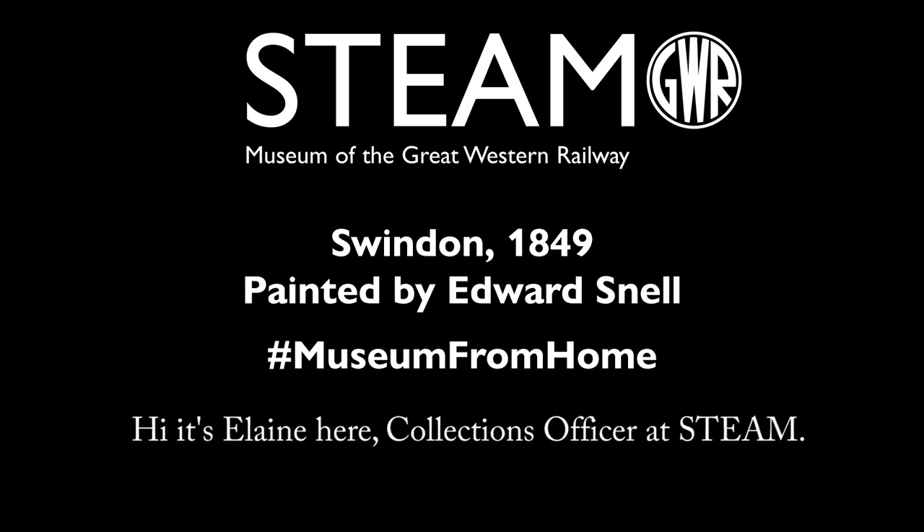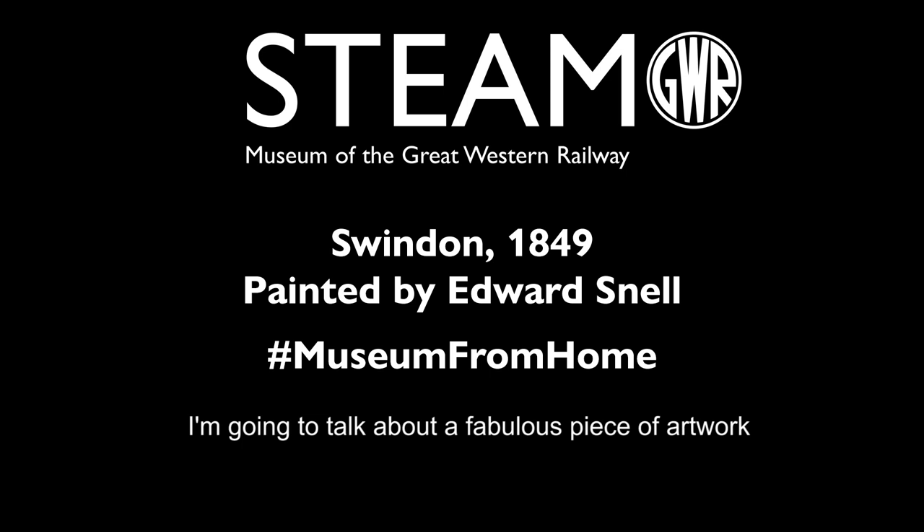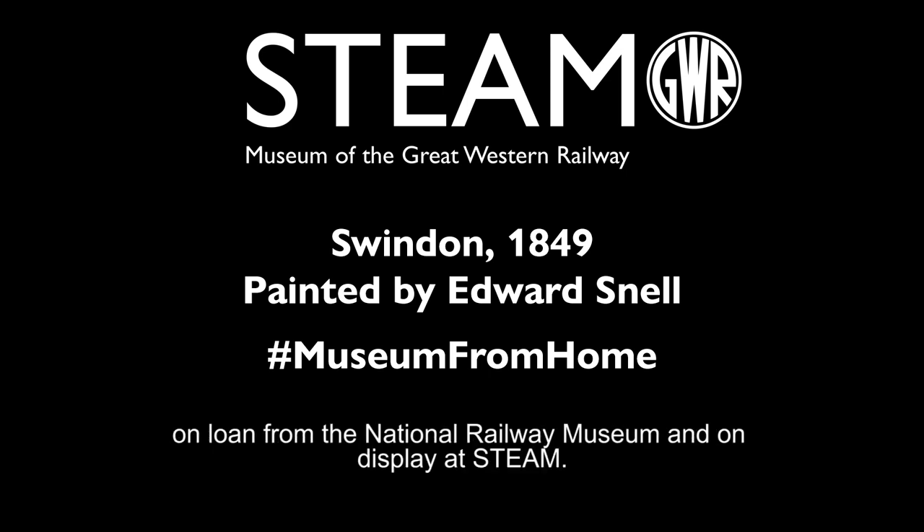Hi, it's Elaine here, Collections Officer at STEAM. For today's 60 second challenge, I'm going to talk about a fabulous piece of artwork on loan from the National Railway Museum and on display at STEAM.